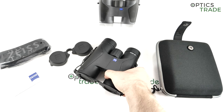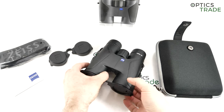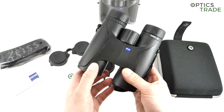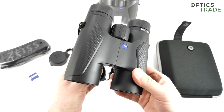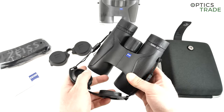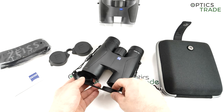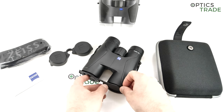Zeiss is really a big company — they produce a lot of stuff, not only sport optics, so sport optics is just a small part of their business. In the last decade their philosophy changed. Up until around 2000, maybe 2010, all of their products were made in Europe and the majority in Germany.